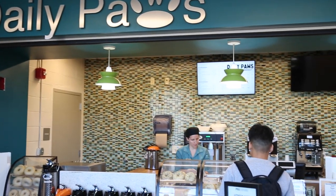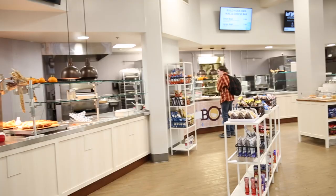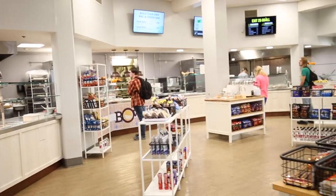Our retail operations offer a variety of different options to choose from, including Starbucks coffee and a convenience store operation.